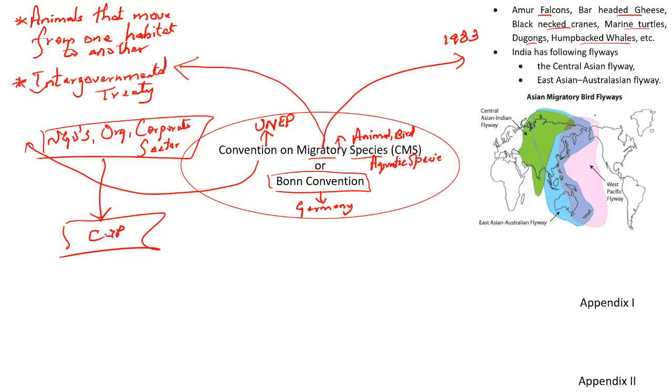India also has the following flyways. Flyways are the routes that birds take from start to end — just like how we move from a starting point to a destination, birds follow a highway in the sky. This route from start to destination is called a flyway or the flight path used by birds. In India, there are two flyways: the Central Asian Flyway and the East Asian Australasian Flyway. India is completely accommodated within the Central Asian Flyway, with only very small pockets of the East Asian Australasian Flyway. Find out how many flyways are present globally and put them in the comment section.